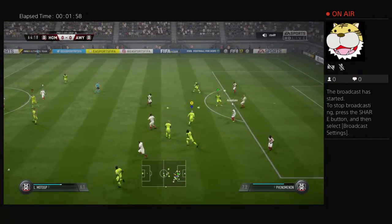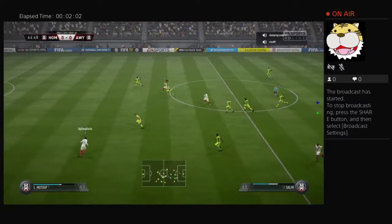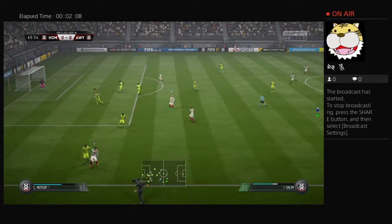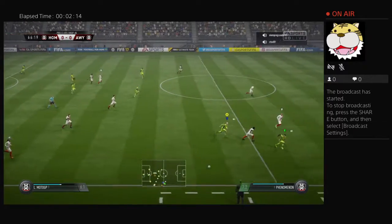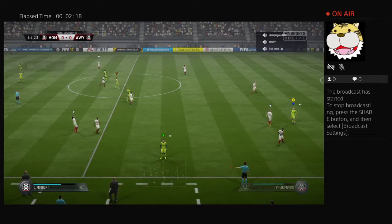And then he goes with the tackle. The break is definitely on. That is a cheap piece of play to give the ball away like that. They spread it out wide here — chance to get some width into this attack.